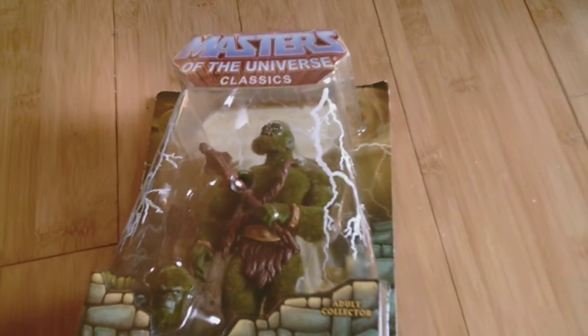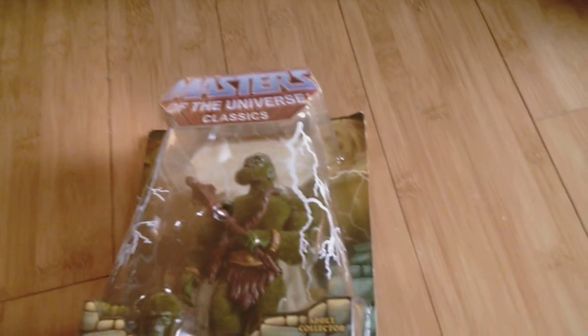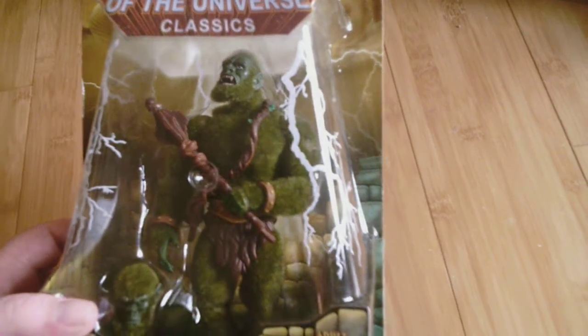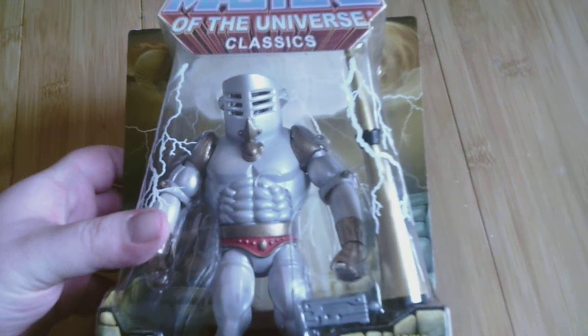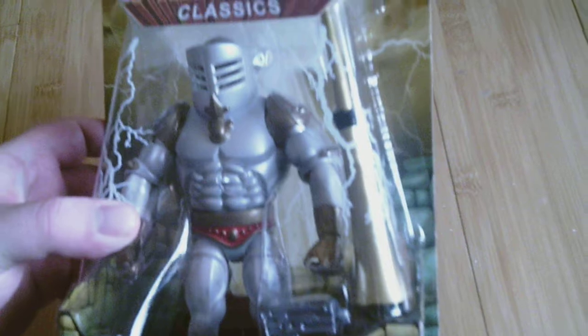Up next is a character that isn't a recent purchase — this is something I pulled out of storage from when I used to collect Masters years ago. I still had this Mossman, just sitting in a box for years until I was ready to start collecting Masters again. And here is Extendar, Heroic Master of Extension.